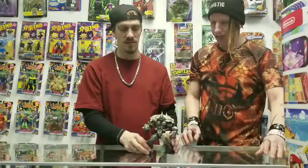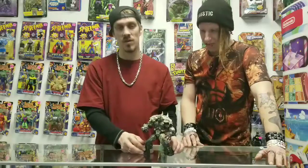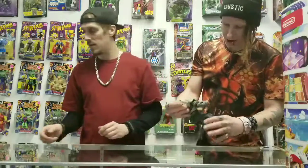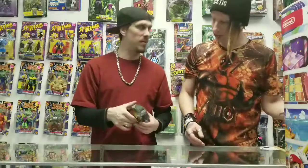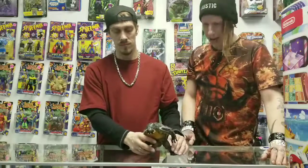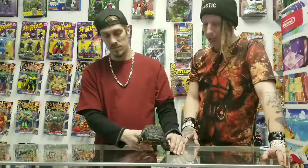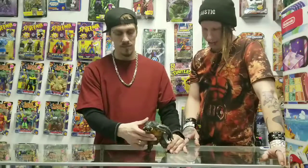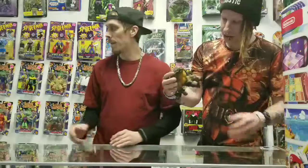We have Spawn full of skulls — pretty cool — going for $20, very detailed. Do you remember the name of this guy? That is Tremor — Tremor 3, one of the variants, one of the later variants. Pretty cool looking guy, we're selling him for $20.